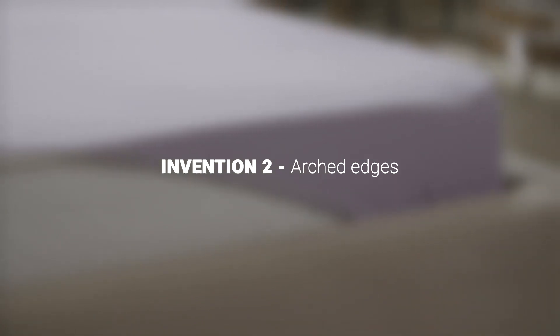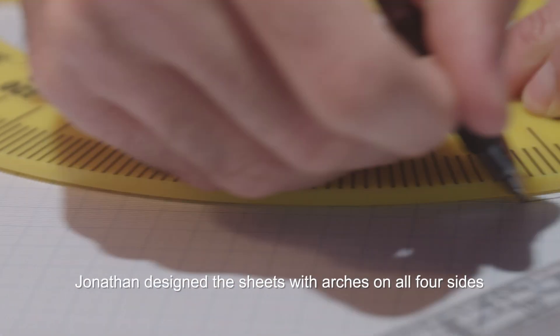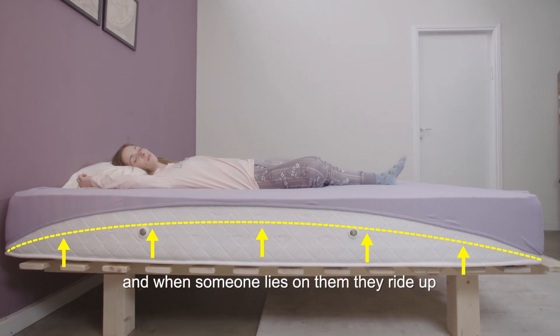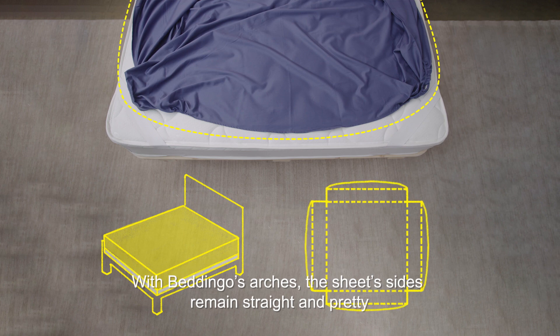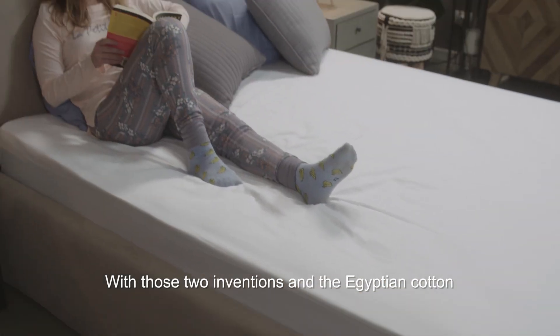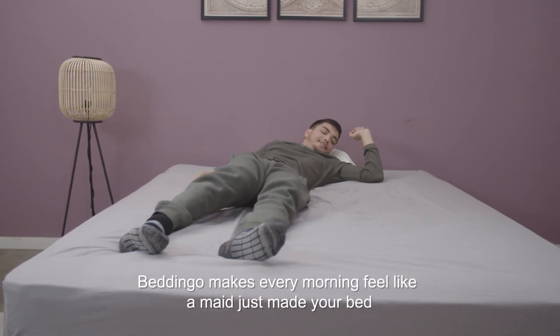Invention two: arched edges. Using the art of geometry, Jonathan designed the sheets with arches on all four sides. Regular sheets have straight edges, and when someone lies on them, they ride up. With Beddingo's arches, the sheet's sides remain straight and pretty. With those two inventions and the Egyptian cotton, Beddingo makes every morning feel like a maid just made your bed.